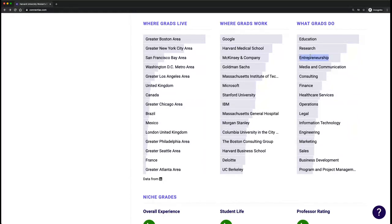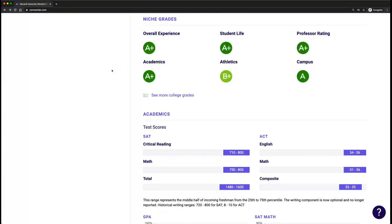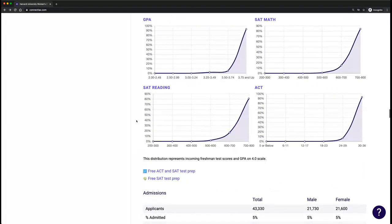If you send an email that's more personalized — for example, 'Coach, I'm super interested in entrepreneurship, which is the third most popular thing grads do' — and then reference your highlight video, that's going to make them more apt to look at your video, come see you in person, and ultimately extend an offer, because you're more likely to accept. Further down we have niche grades around student life and professors, as well as incoming class information for GPA and test scores. This is what we're mapping players against to come up with those match scores seen in recommendations.